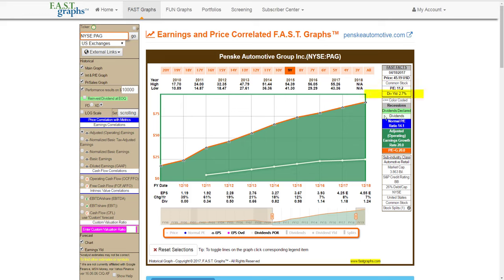I'm looking for something between a 2.5% and 3.5% yield. Looking at the fast facts, Penske currently yields 2.7%. It's available at a blended P/E ratio of 11.2, in contrast to a normal P/E ratio of 14.1. It's a mid-cap with a $3.86 billion market cap, and only has 26% debt to capital. So all these attributes look very, very attractive to me.